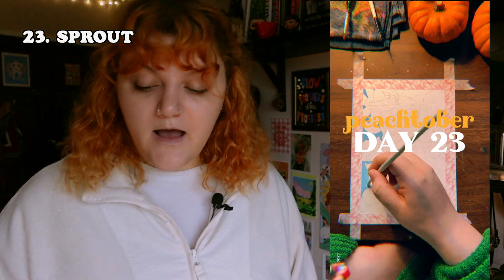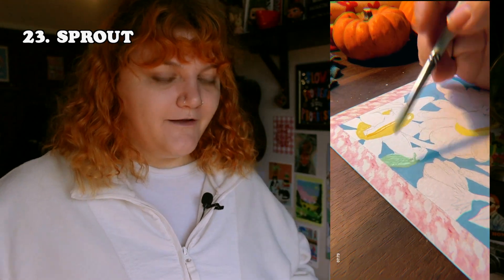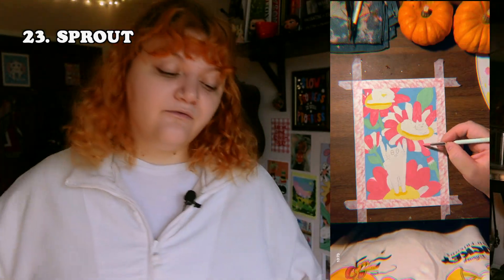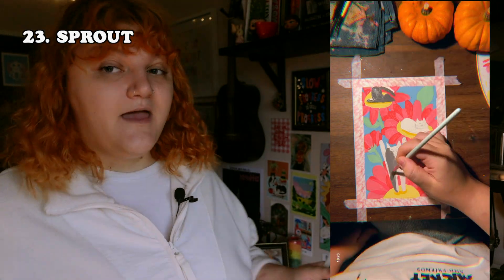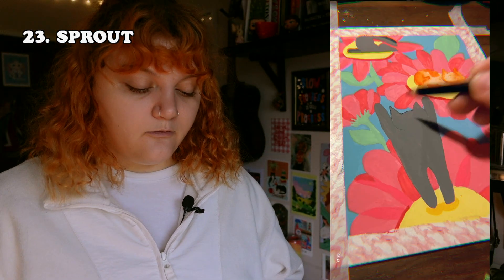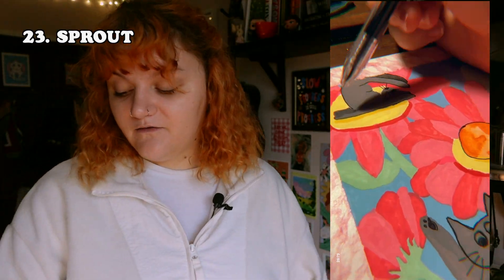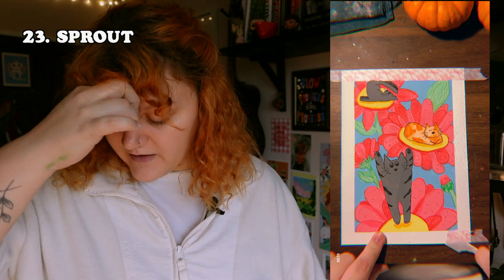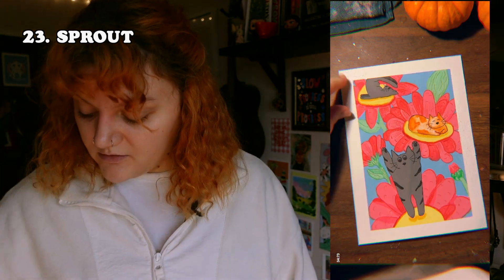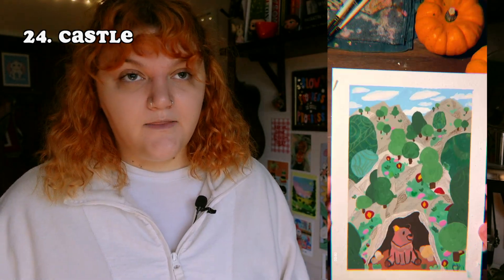The next prompt was 'sprout.' I was really on that giant flowers vibe — giant flowers have sprouted everywhere and these cats are just reacting to it. One cat is completely vibing and happy, one has been yeeted up into the air going 'oh my god,' and one is just upside down like 'okay then.' This is one of my favorites — I really like the colors. I took a long time practicing different forms of the cats. They're not perfect but I love daisies, so there we go.